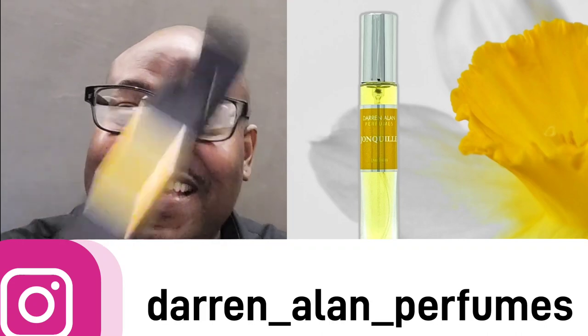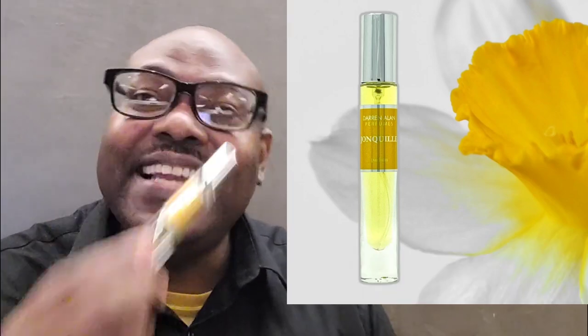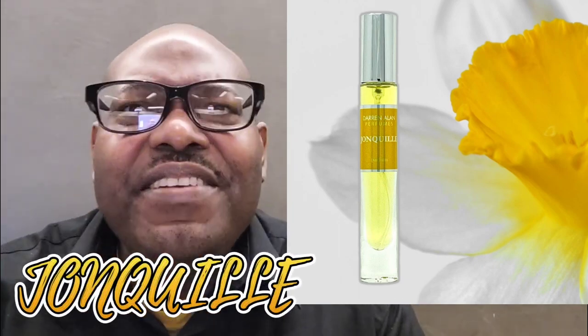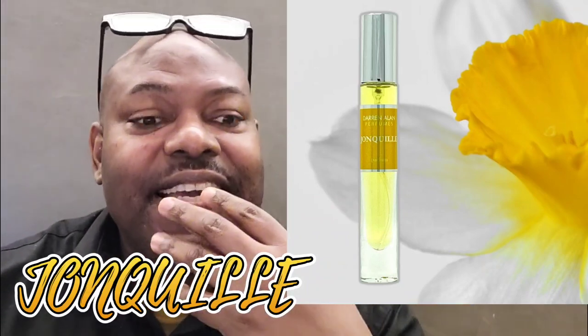As the 10-mL box and bottle lets you know, this is a yellow floral fragrance. Very vintage, I gotta tell you.